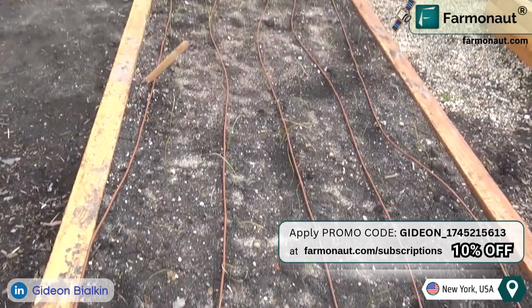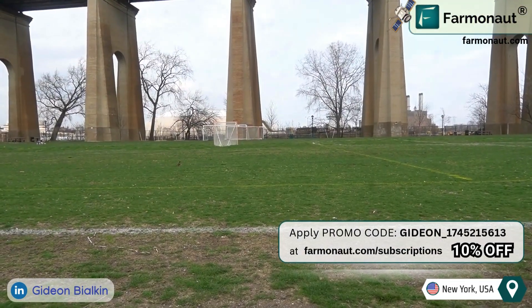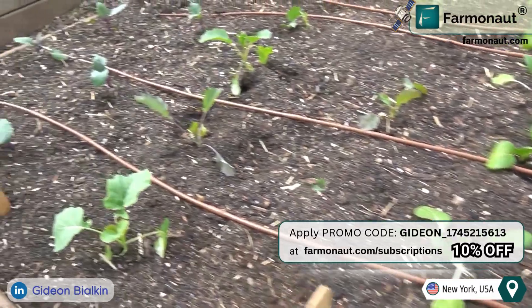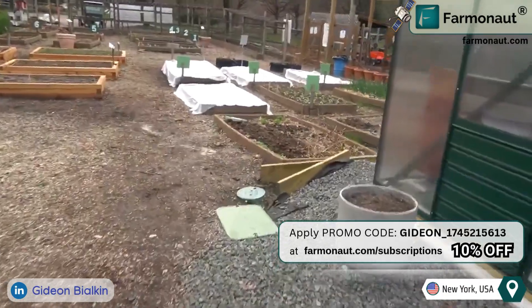The irrigation system is integrated with the soccer field irrigation network at Randall's Island. Water is delivered through thin wire-like tubes placed over each bed. A centralized power shack houses the software that controls the irrigation schedule, ensuring optimal watering conditions.